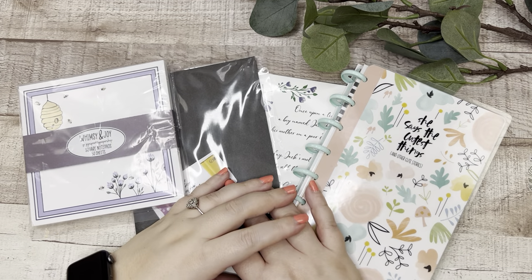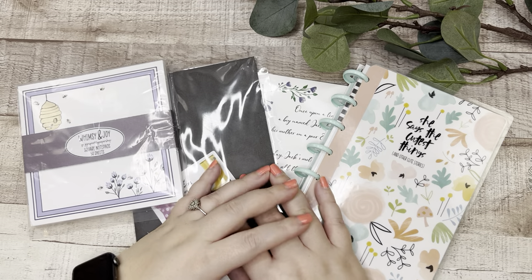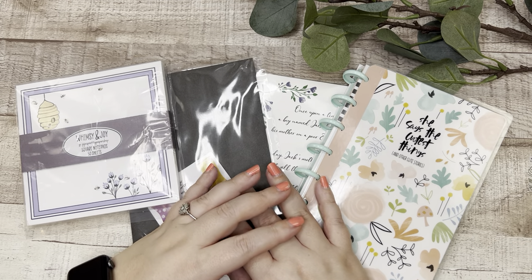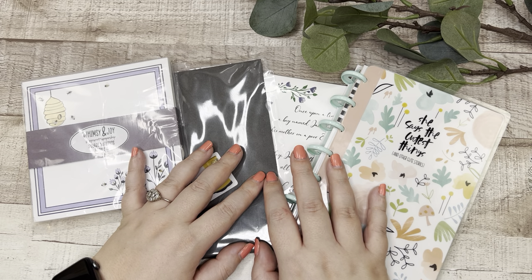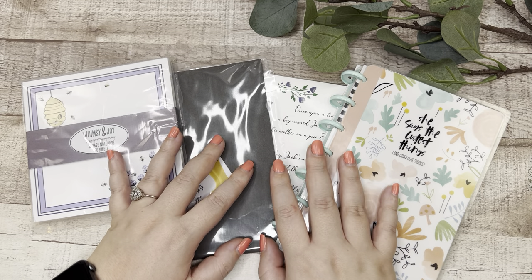Welcome back to my channel, my name is Elizabeth, this is EJ Joyful Plans, and today we are going through a little haul from JoJo's Pretty Paper Shop and I'm really excited to look through these things.